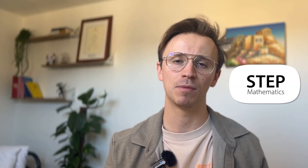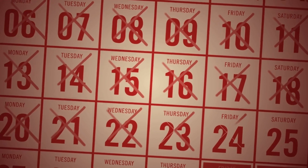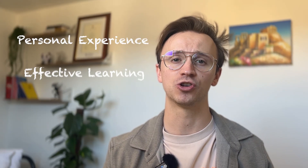Hey everyone, welcome back to the channel. If you're new here, I'm Ryan, an ex-STEP marker and Cambridge mathematician. Today I wanted to go over some final tips for the STEP exams. With just one month to go, I wanted to share some evidence-based strategies that actually work, based on both my personal experience and research on effective learning.